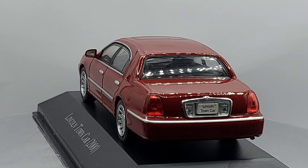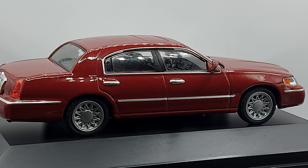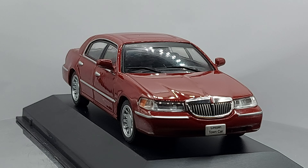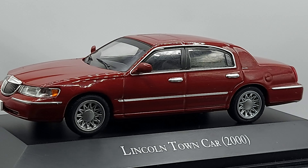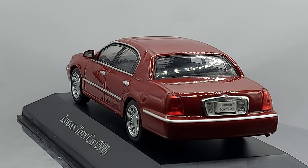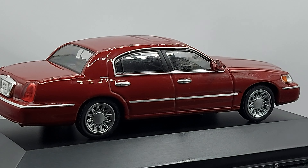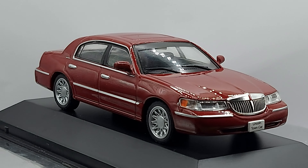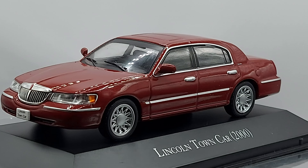These Town Cars were very famous because a lot of chauffeurs used to drive them. In many cities in North America, these were the cars used as limousines — the number one car for limos, especially in big cities like New York City. Back in the early and mid 2000s, this was also used as a black car taxi in New York City, Chicago, Los Angeles, Miami, and Houston.